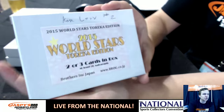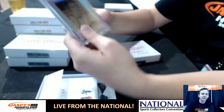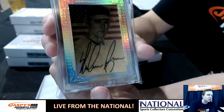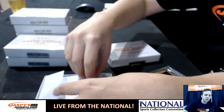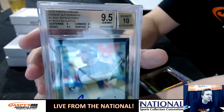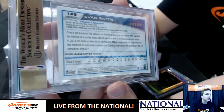This was box number two for Ken. We had a 101 24-karat gold autograph of Nolan Ryan. And then he had a 2013 Topps Chrome rookie autograph of Evan Gattis, numbered to 100.